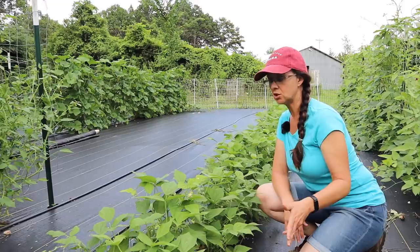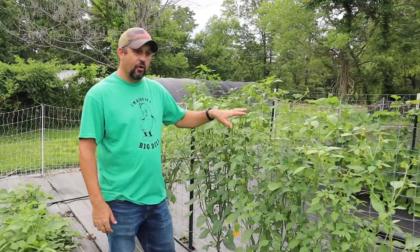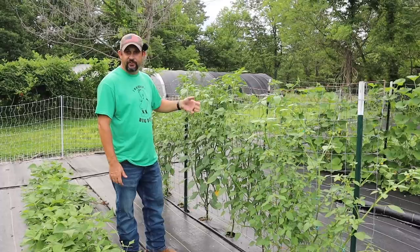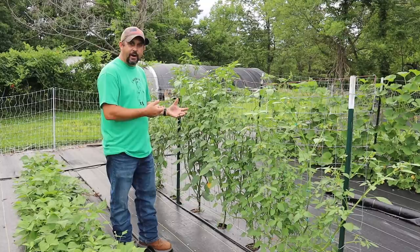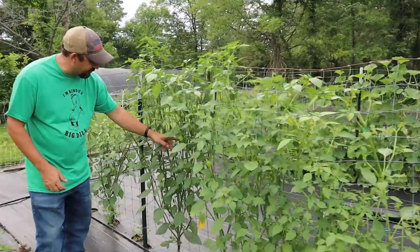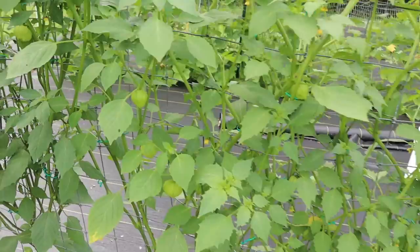The next row is our tomatillos. We planted half a row this year — we'll be using these mostly to make salsa verde, which we absolutely love. We've got two different varieties: a green variety and a purple variety, planted every other plant. They recommend that with two varieties so you get better pollination. They're already starting to produce some nice tomatillos and we've got a ton of blossoms, so it looks like it's going to be a good tomatillo year — no real problems with those.